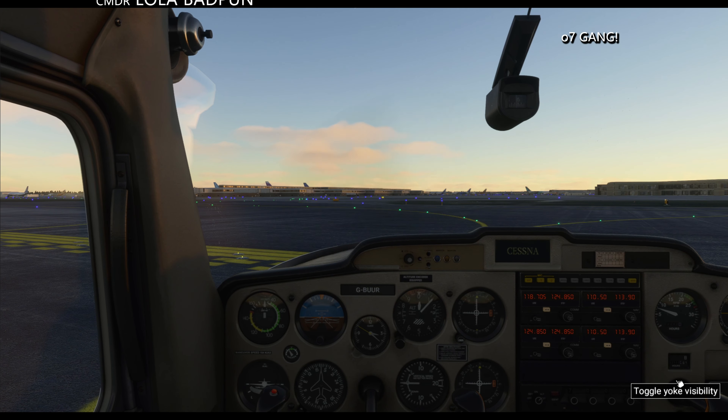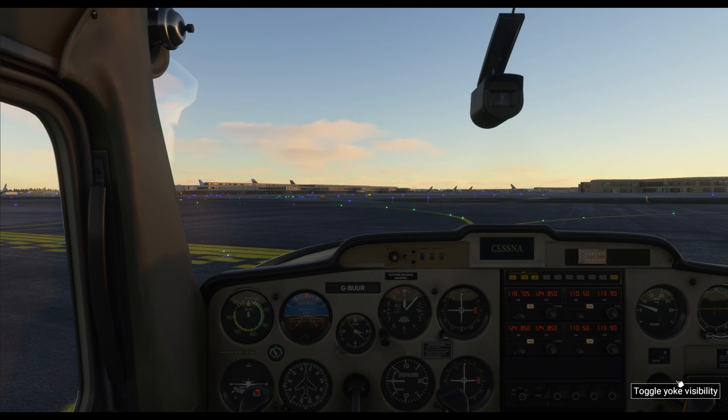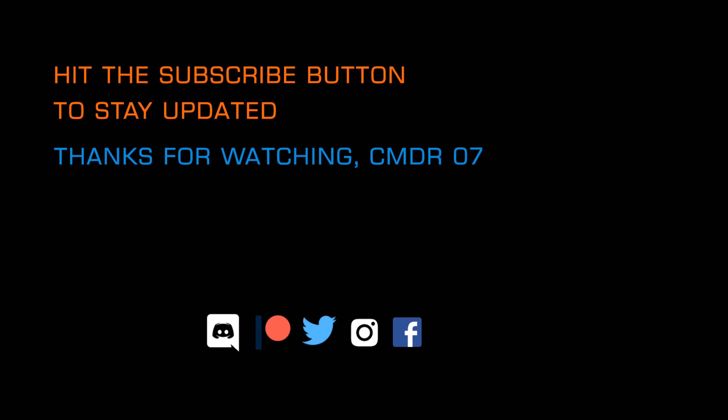That's it for now. Thanks very much for watching. If you enjoyed the video, chuck us a like and subscribe to the channel if you haven't already, and I will see you next time in Microsoft Flight Simulator 2020. Take care.